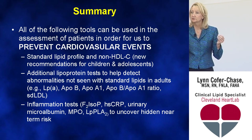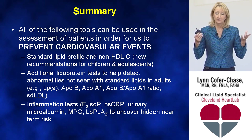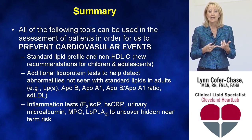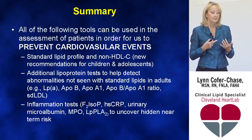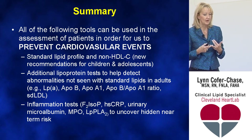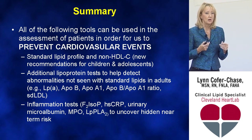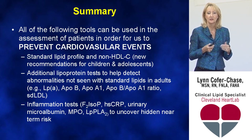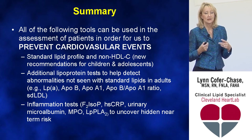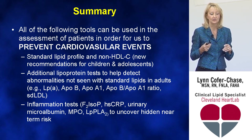In summary, the tools to do a better job reducing heart attack and stroke risk include: the standard lipid profile and non-HDL cholesterol for screening — including new universal pediatric screening. Additional lipoprotein tests that help reduce risk include Lp(a), ApoB, ApoA1 and the ApoB/A1 ratio, and small, dense LDL for additional information. Inflammatory tests that provide a sense of more imminent risk include F2 isoprostanes, hsCRP, microalbumin, MPO, and plaque Lp-PLA2 to uncover hidden risk.